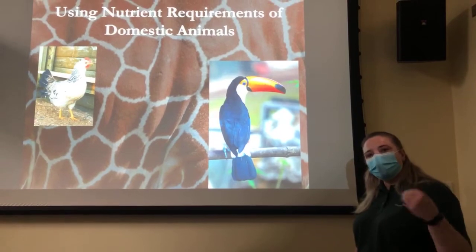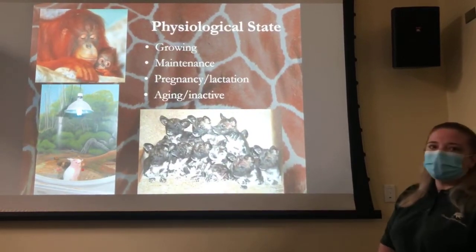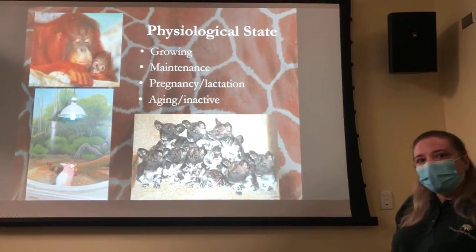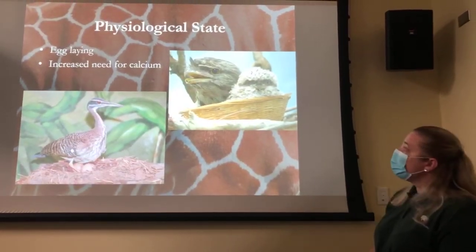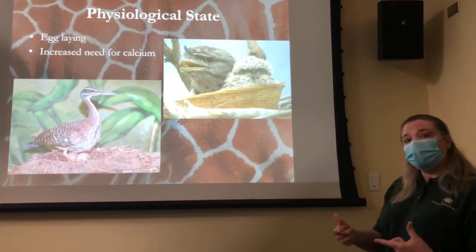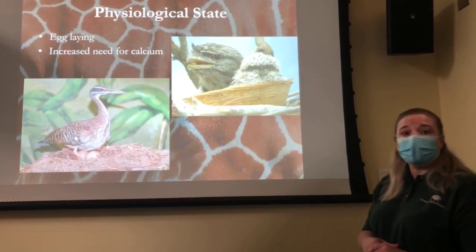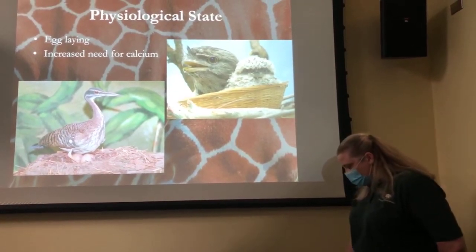Now we get into what an individual animal needs. We have to understand their physiology: are they growing, geriatric, or pregnant? All of those have different energy requirements and nutritional needs. With birds, it's important for egg laying that they get enough calcium. A lot of birds will re-clutch — if their chicks have hatched, they'll lay another clutch of eggs. If they re-clutch multiple times without enough calcium, their eggs get very soft and will break, so we have to ensure they get enough calcium for all their egg laying.